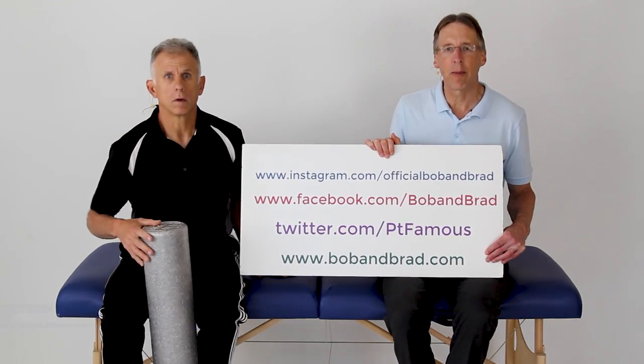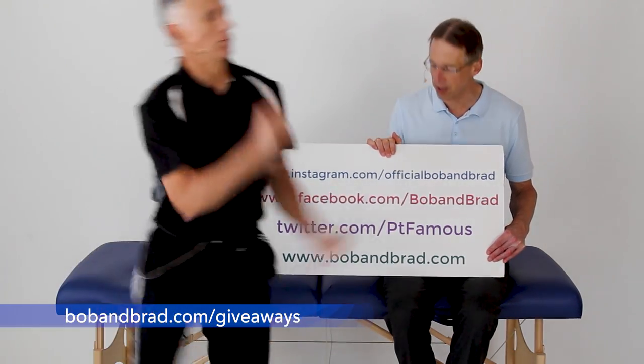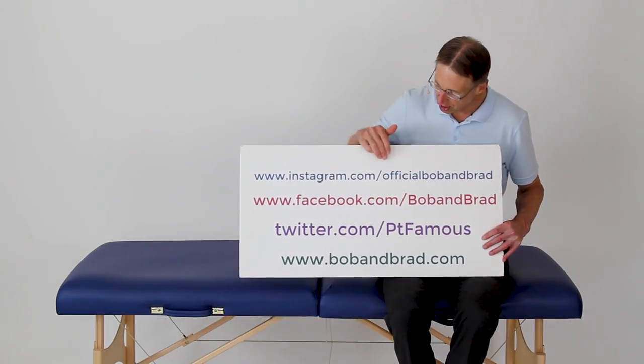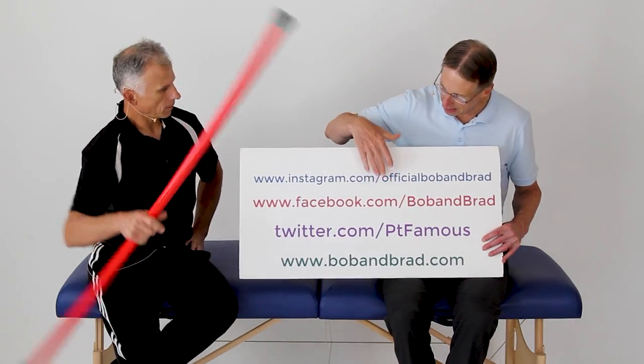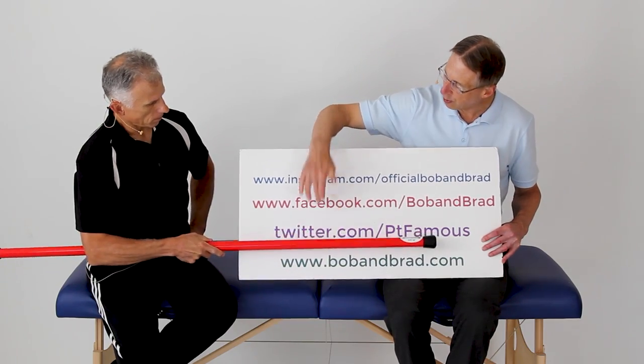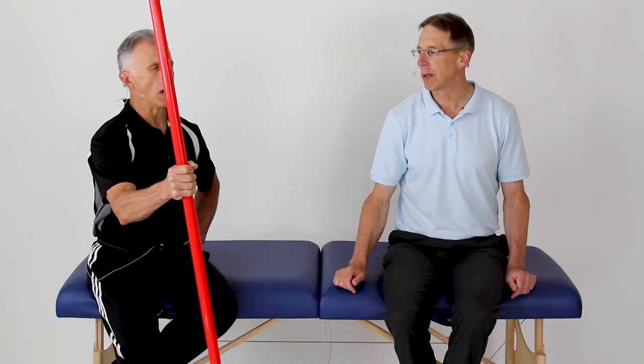Go to bobandbrad.com — we're always giving something away. This week we're giving away the Booyah stick. You can also go to Facebook; the contest will be pinned to the top of the Bob and Brad page. Go to Twitter, Instagram, or TikTok and you'll get 60 seconds of Bob and Brad today. Here's the Booyah stick!